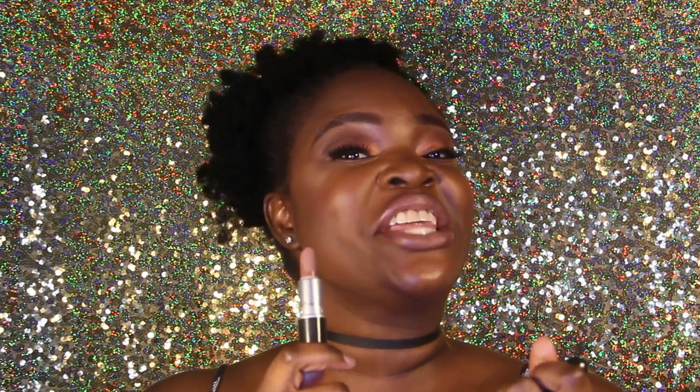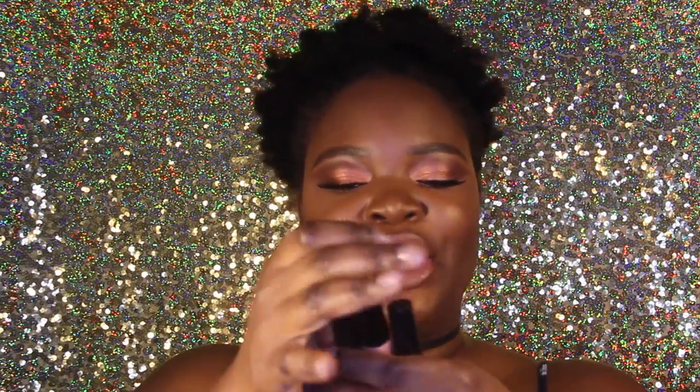In terms of a dupe, like I said before, Sepia by Anastasia is definitely a good dupe for it, but it's a liquid lipstick. I'm going to search for a good dupe for this and let you guys know once I find one, since it is limited edition. On to the glosses — I used four glosses in this tutorial.